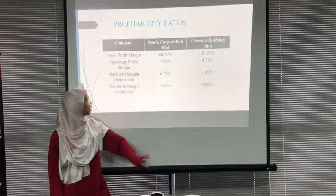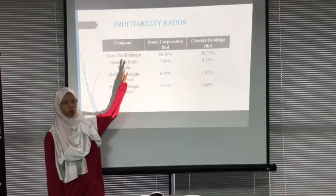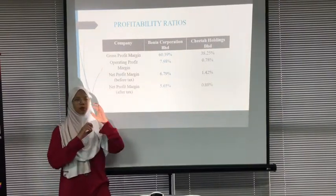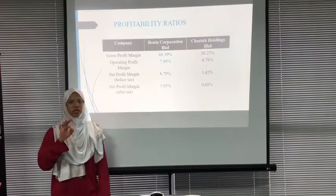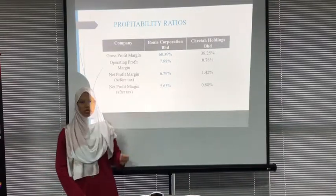My name is Nurmanna Nabihaf. Today I will be presenting the comparison of profitability ratio between Borneo Corporation Berhad and Citta Holdings Berhad. Profitability ratio analyzes the ability of management to generate profit from the firm's capital and assets.